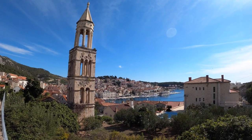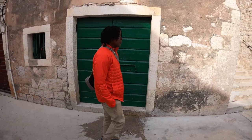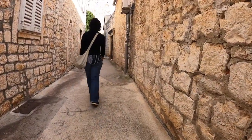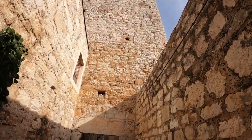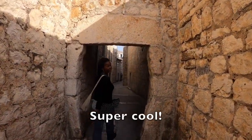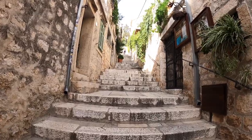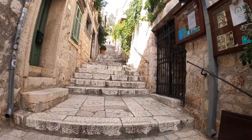Our first day in Hvar, we decided to get a lay of the land by climbing up to the top of the Spanish Fortress. Unfortunately you cannot take an elevator to the fortress — it's stairs, stairs, and an uphill climb. So we look forward to burning some calories. Let's go!